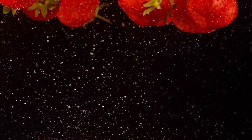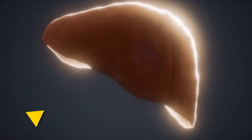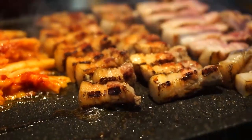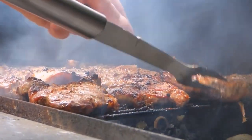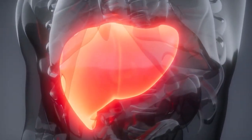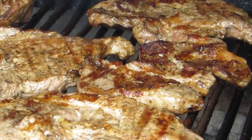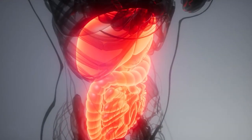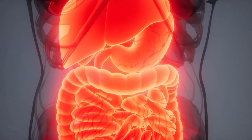Number eight: sauerkraut and kimchi — two gut-friendly delights with a centuries-old tradition of promoting health. Fermented to perfection, these cabbage-based foods are teeming with live probiotic bacteria that establish a harmonious balance in your gut microbiome. As your gut flourishes, so does your liver, thanks to the vitamin C-rich content of sauerkraut and kimchi, which enhances glutathione levels — the body's master antioxidant.